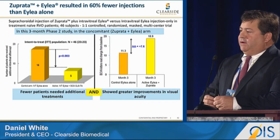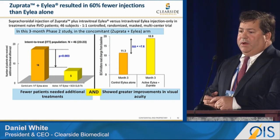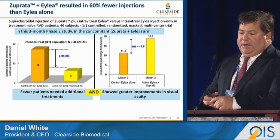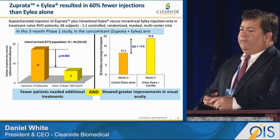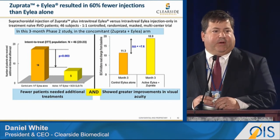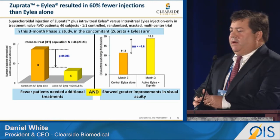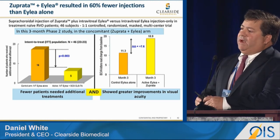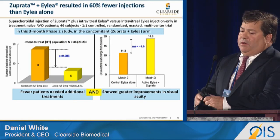The retinal vein occlusion study will be presented by Diana Doe on Saturday morning at the Retina Subspecialty Day. The second study is our Tanzanite study, focused on retinal vascular disease — particularly retinal vein occlusion. We looked at 23 patients in each arm, receiving either a combination of Zuprata and ILEA or ILEA alone.